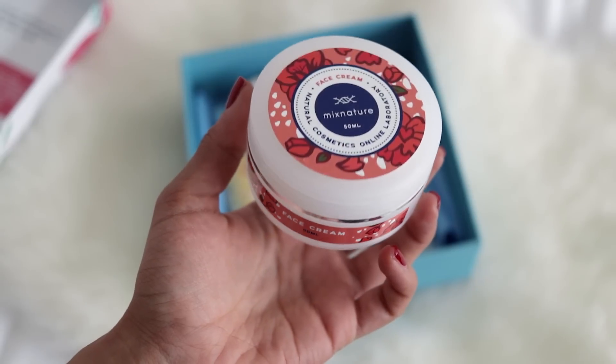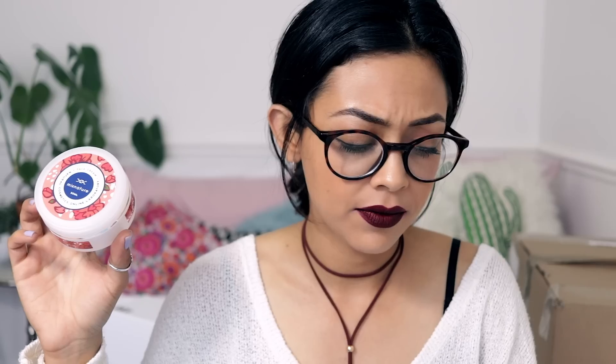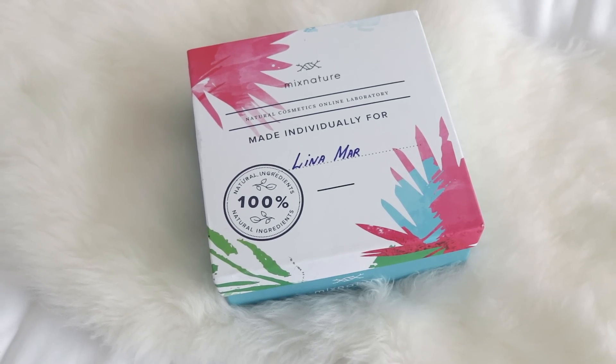It's a really good idea because sometimes you like a product but there's just one ingredient your skin doesn't agree with, so you can avoid certain things. I also got a face cream with green coffee extract, linden tree bud, and eucalyptus leaf oil, plus a body lotion with jasmine and black pepper oil. The shower gel smells amazing — very lemony and citrusy. Really cool concept and great for gifts — that's by Mix Nature.